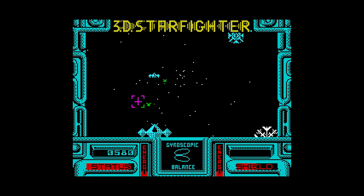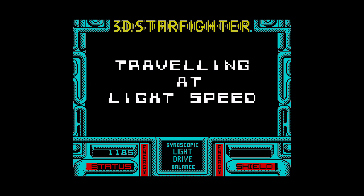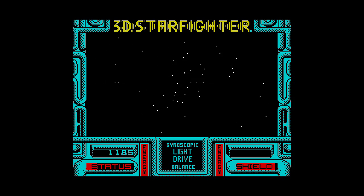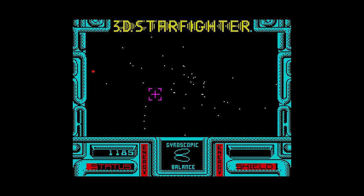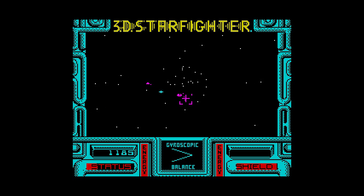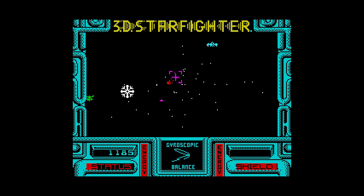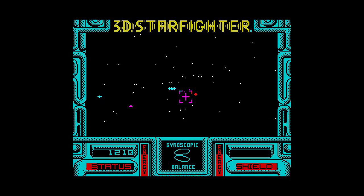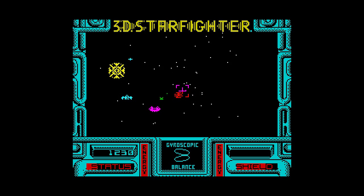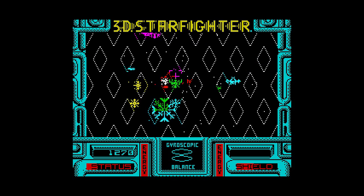Once you've destroyed all the ships, you warp to the next sector and have to dock with the mothership. To dock, you simply fly towards the red dot and keep it in your sights. Once there, you are given other missions — which just involves flying to another sector, destroying everything and docking again. The graphics are fairly basic with no animation, but the 3D starfield is nice. Sound is limited to firing and explosions and is pretty unremarkable. I really can't help but compare this to Timegate, released five years before, and sadly I prefer Quicksilver's effort.